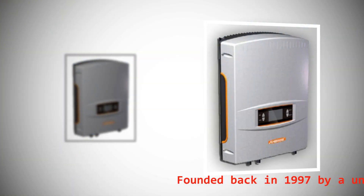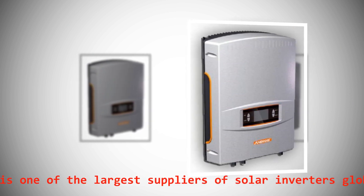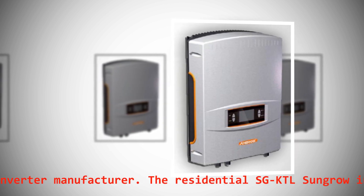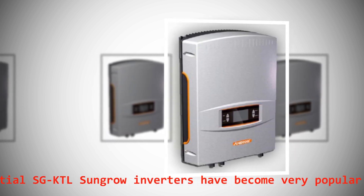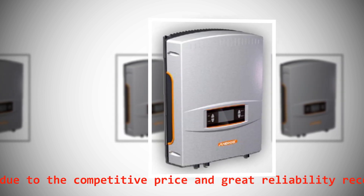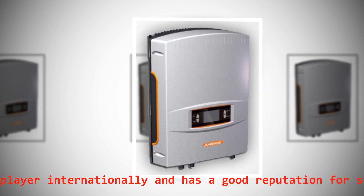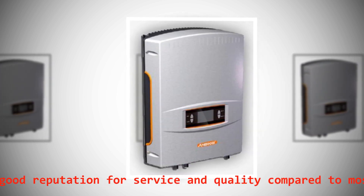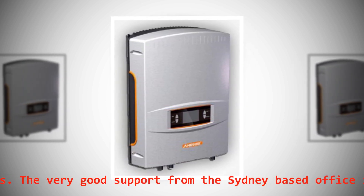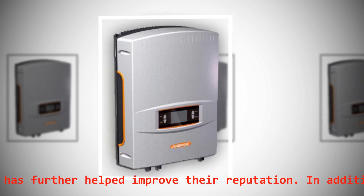Founded back in 1997 by a university professor, Sungrow is one of the largest suppliers of solar inverters globally and a leading Chinese inverter manufacturer. The residential SGKTL Sungrow inverters have become very popular among Australian installers due to the competitive price and great reliability record. Sungrow is a very large player internationally and has a good reputation for service and quality compared to most other Chinese manufacturers. The very good support from the Sydney-based office in Australia has further helped improve their reputation.